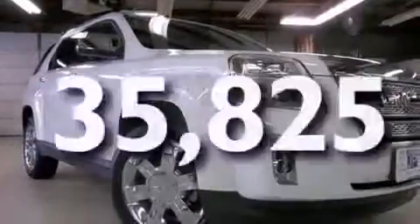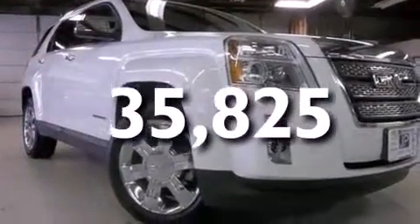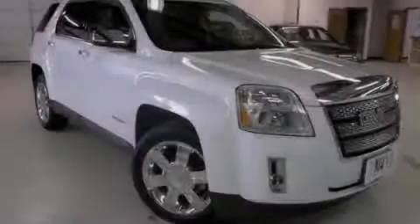And this vehicle has less than 36,000 miles. We hope you found this video informative. Please contact us today.